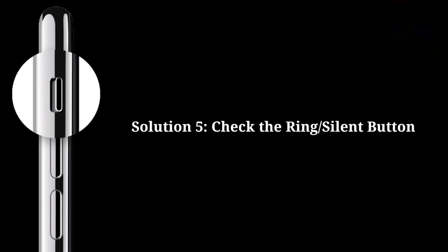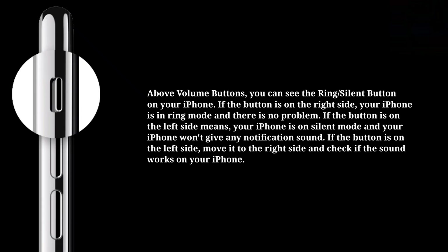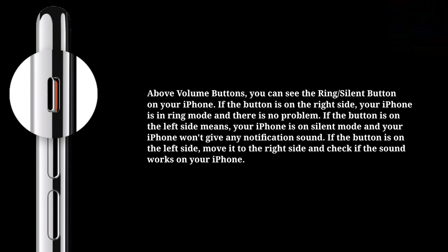Fifth solution is check the ring or silent button. Above the volume buttons you can see the ring or silent button on your iPhone. If the button is on the right side, your iPhone is in ring mode and there is no problem. If the button is on the left side, your iPhone is on silent mode and won't give any notification sound. Move it to the right side and check if the sound works.